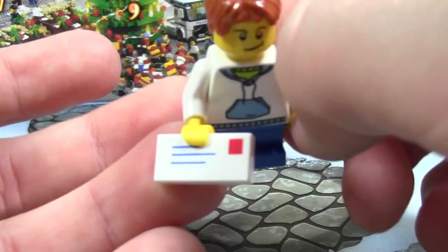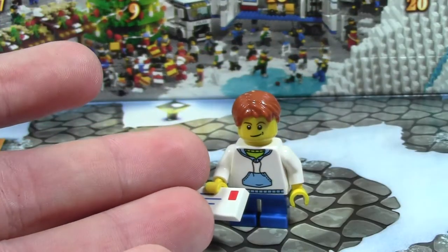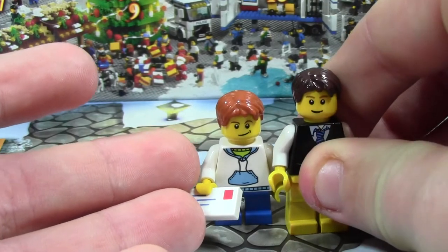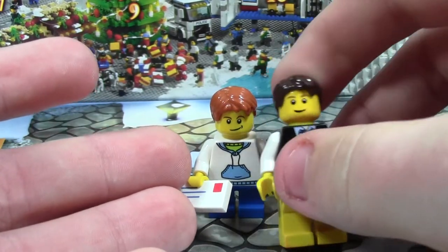So today is day number one and we got this one minifigure with a letter to Santa. He's got five parts and he's like a little kid. If you don't know what the kid is, this is my sig fig compared to him — actually very similar except he looks evil and has shorter legs.